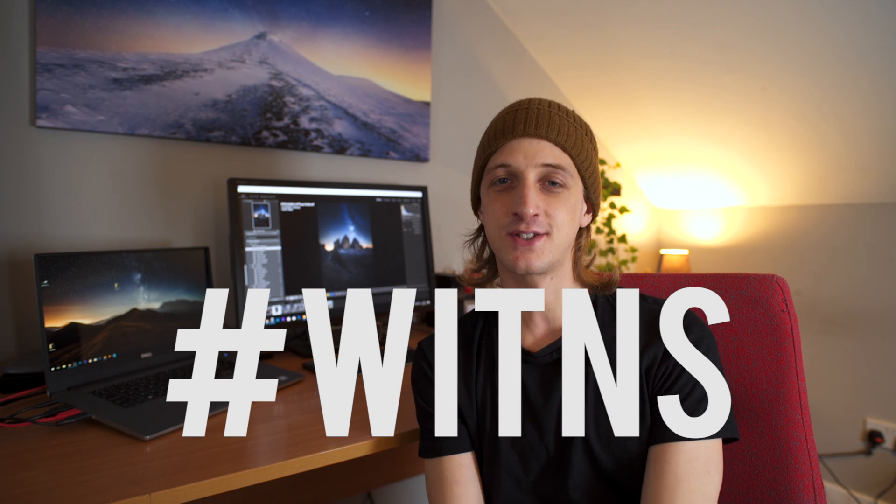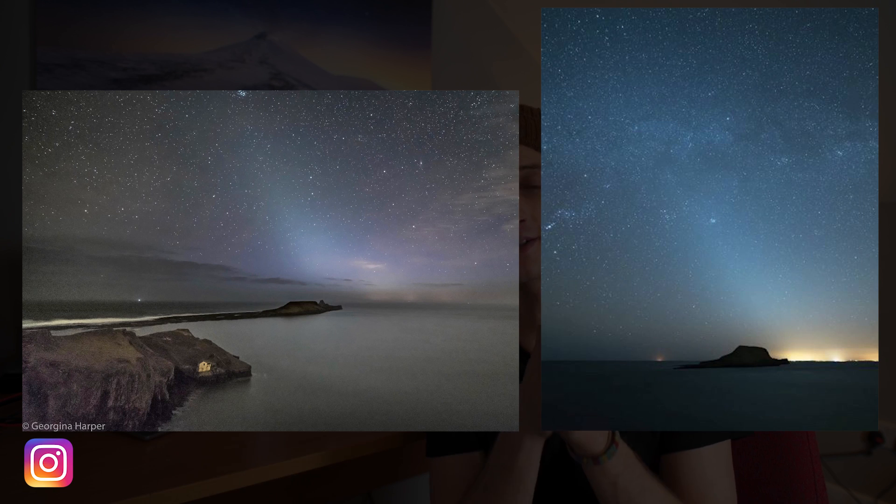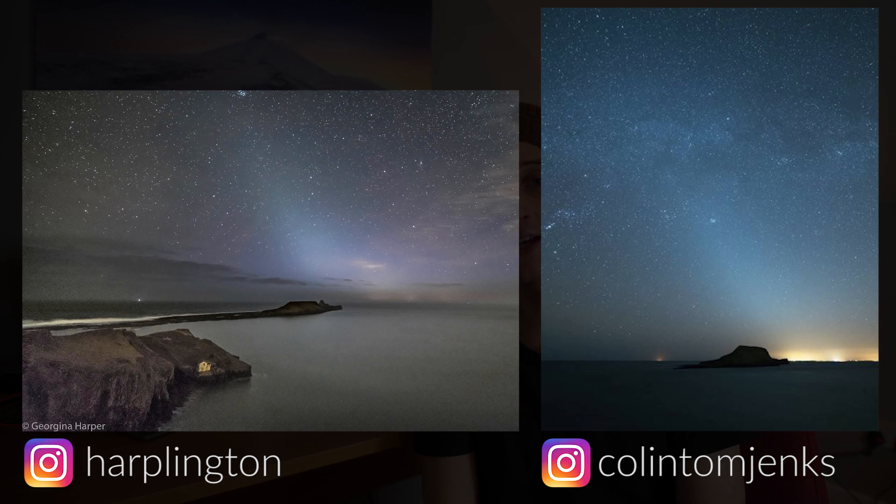On to the hashtag Wittens. Last month I asked you guys to send in your pictures of the zodiacal light, and again I was quite impressed with the entries. These two images — one taken by Georgina Harper and the other by Colin Tom Jenks — were both taken at Worms Head in Rhossili in Wales.